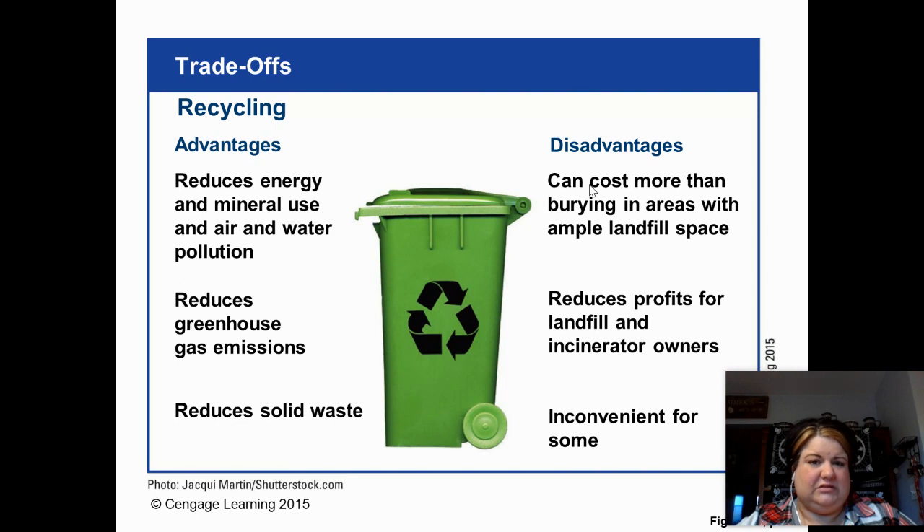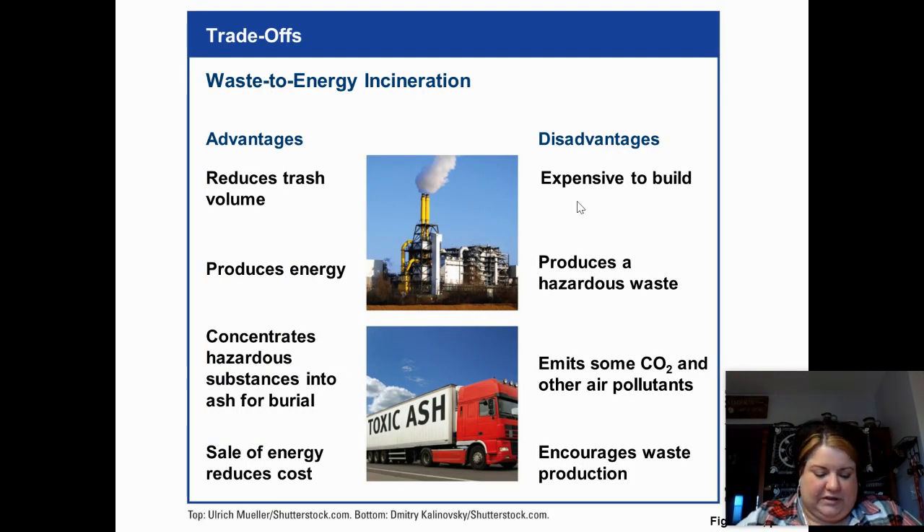What else do we do with solid waste — burn it or bury it? We tend to think of it going to a landfill, but let's talk about incineration — number 11. It doesn't happen much in the U.S. It reduces the volume of trash, you can harness the energy from it, it concentrates hazardous materials so you can bury them, and you can sell the energy. However, there's a significant amount of air pollution associated with burning trash, it emits CO₂, and these facilities are expensive to build. I can't think of any large trash incinerators in our area.